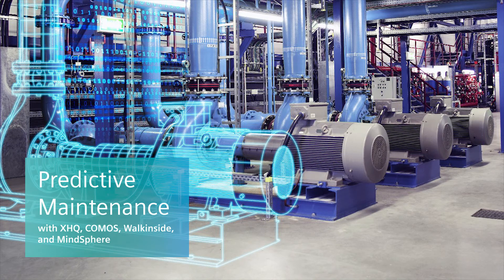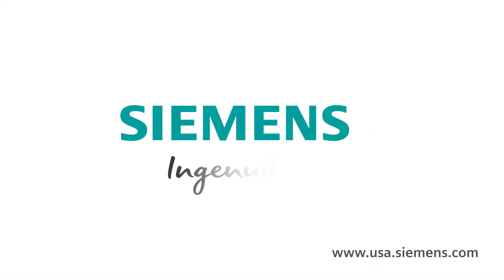With Siemens Digital Twin and Predictive Analytics from MindSphere, you can use better information to make better decisions for your operation. Siemens — ingenuity for life.